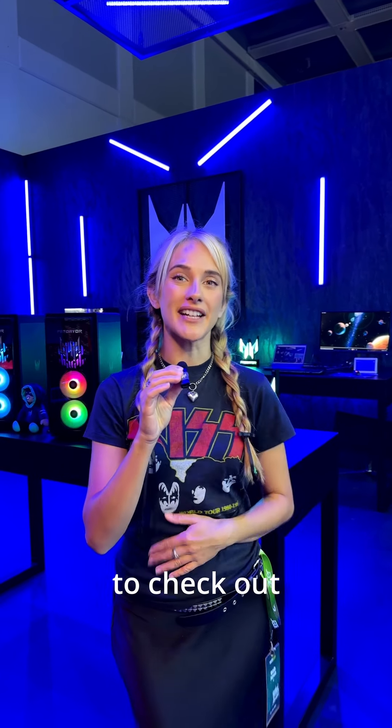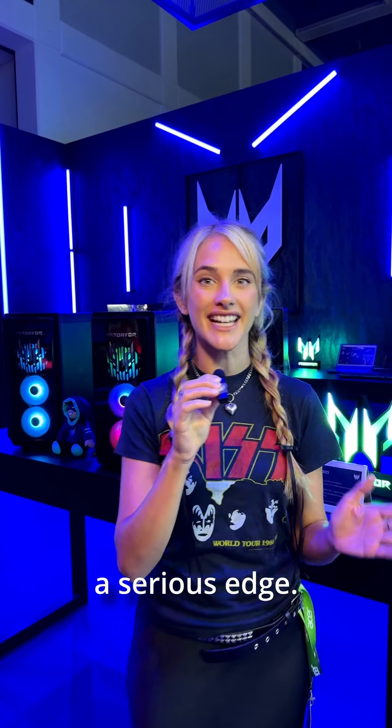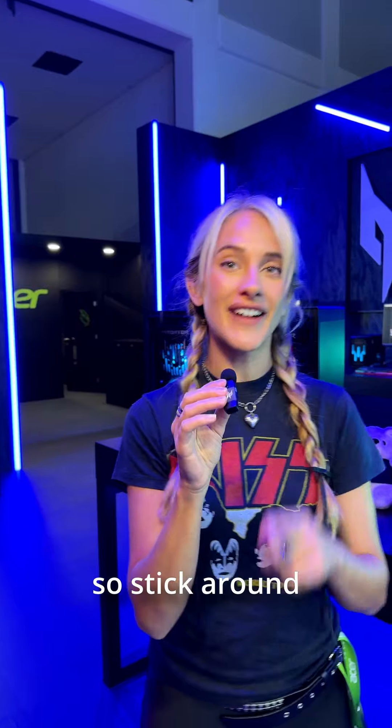Hello guys, I'm Will with Predator Gaming to check out three new products that are going to give both gamers and creators a serious edge. One of these is wild — yes, it's the last one, so stick around until the end.